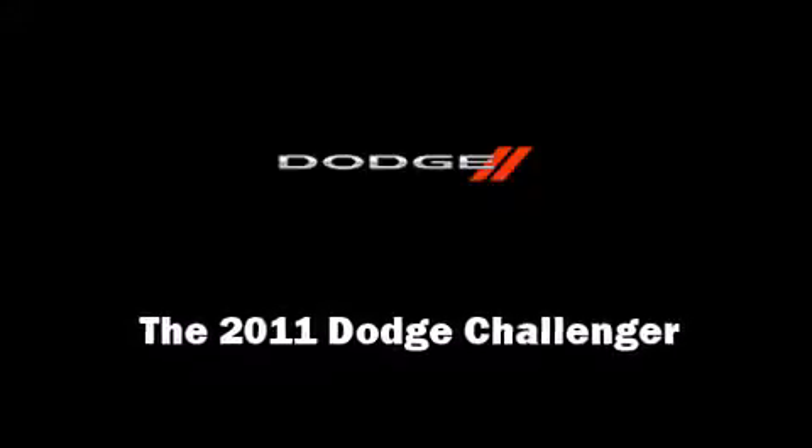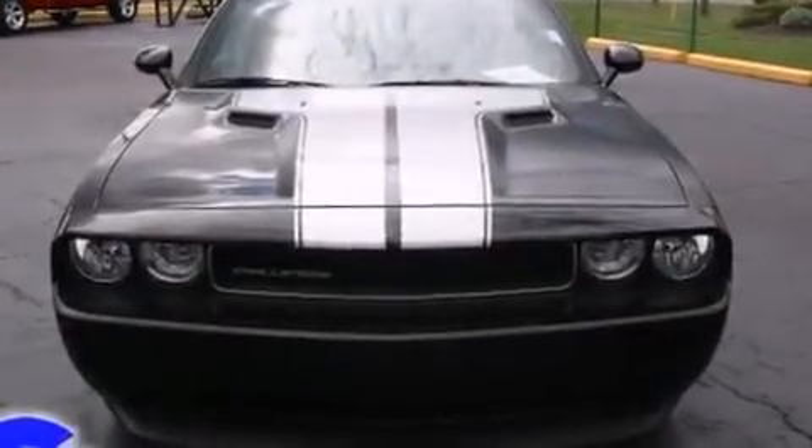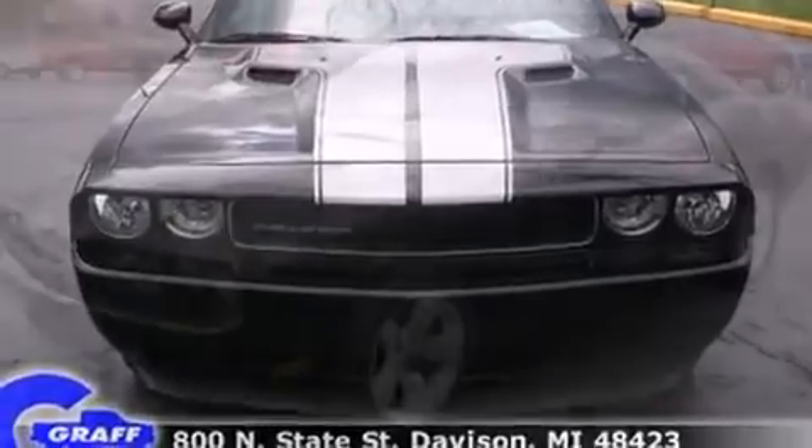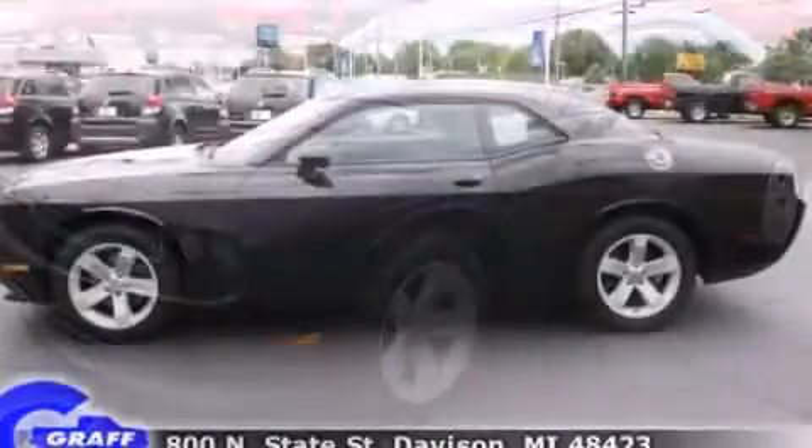Discerning drivers will appreciate the 2011 Dodge Challenger. With less than 30,000 miles on the odometer, you can be confident that this pre-owned vehicle will provide you reliable transportation.